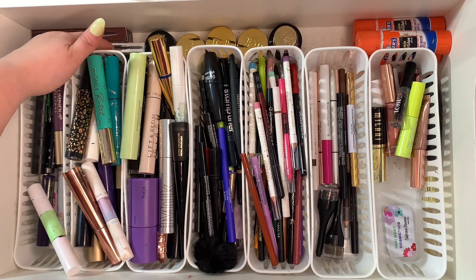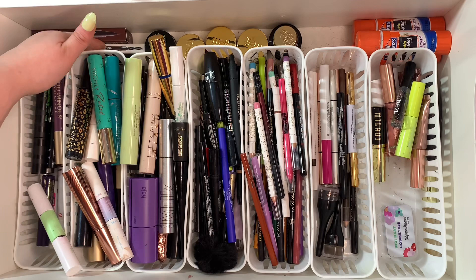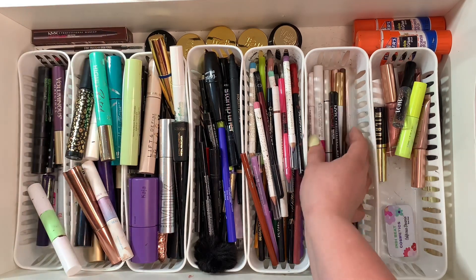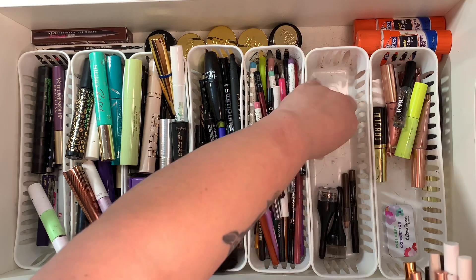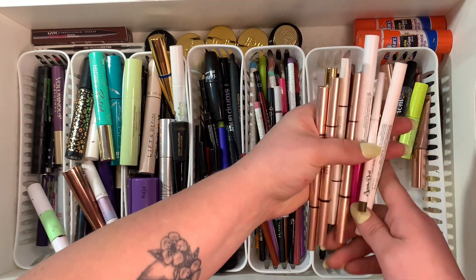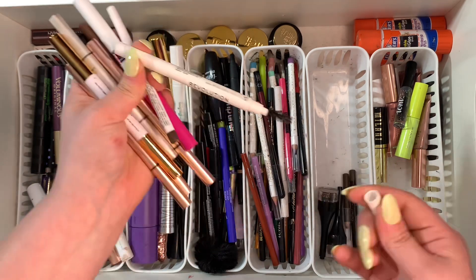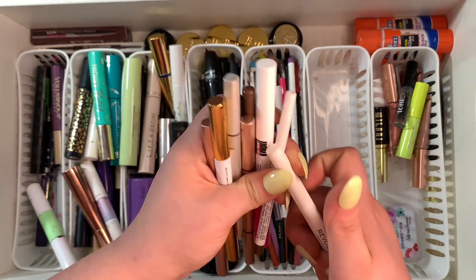Back here I have some backup brow products that I haven't opened yet — I've decided to just keep stuff in the box until I'm ready to use it. These are all my other brow pencils. This one from Revolution — actually kind of a brow wax too — I'm gonna go ahead and get rid of this because I did not like this one at all.